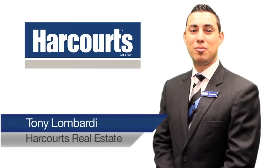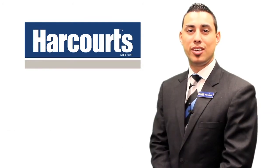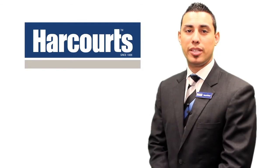Hi, I'm Tony Lombardi, business owner from Harcourts Real Estate. I'd like to thank you for taking the opportunity to look at this property online. Please feel free to contact me on 0433 223 278 in regards to this property or any other property that we have listed. I look forward to hearing from you soon.